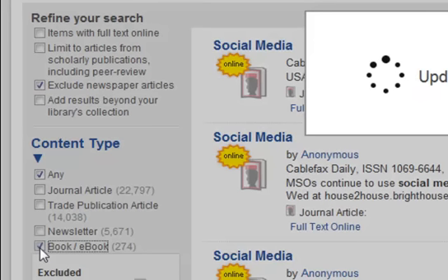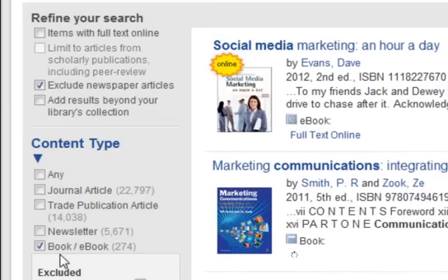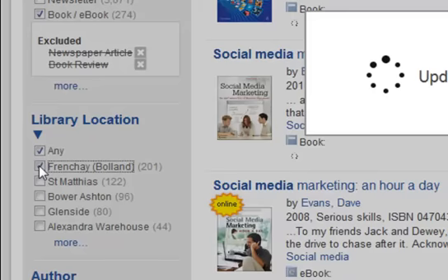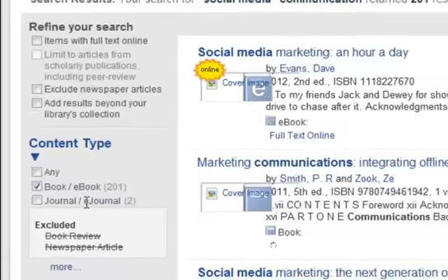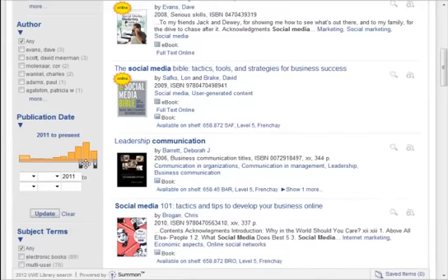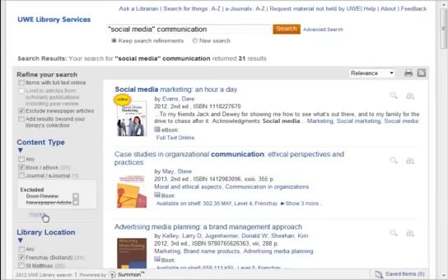You can choose, for example, just books, or only items at French A campus, or only items published before or between specific dates, and more.